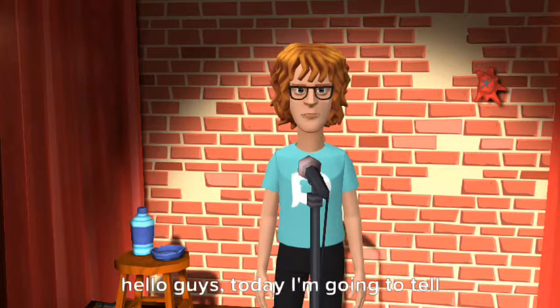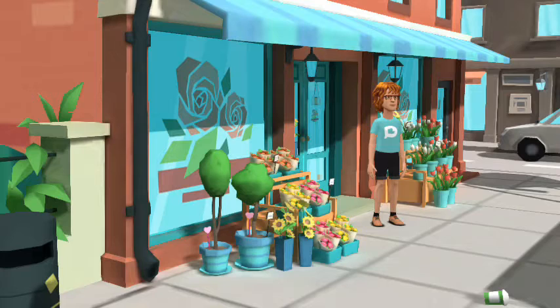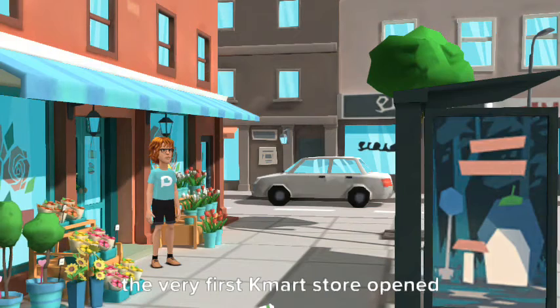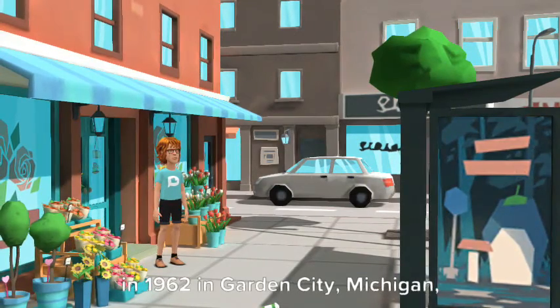Hello guys, today I'm going to tell you all about Kmart, from beginning to end. The very first Kmart store opened in 1962 in Garden City, Michigan.